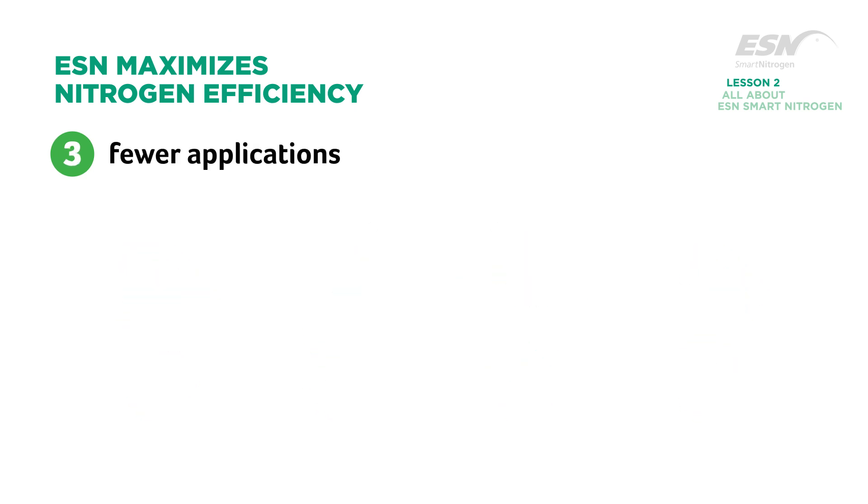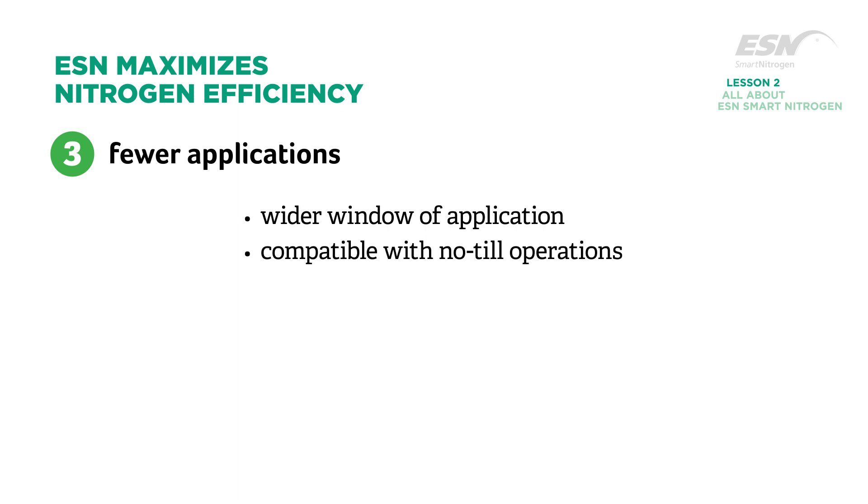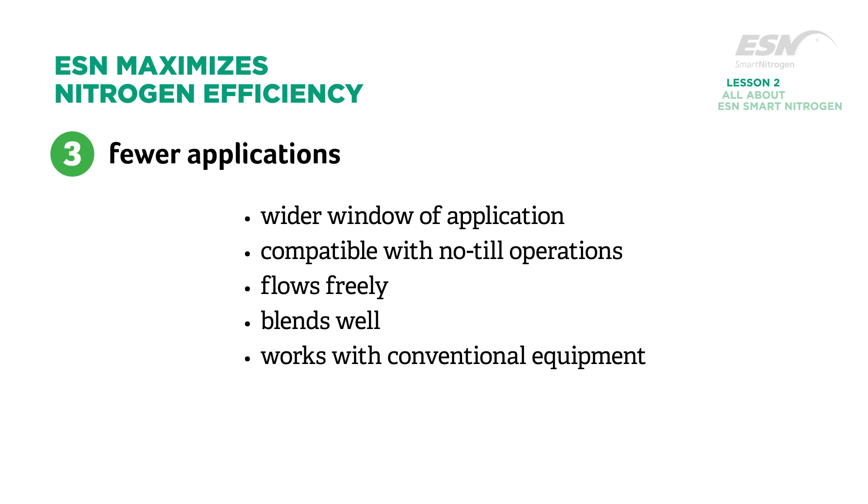ESN protects your nitrogen investment, offering you a wider window of application and greater convenience in fertilizer application. Compatible with no-till operations, it flows freely, blends well, and works with conventional application equipment. ESN will not set up in storage, which provides a longer shelf life for your fertilizer.